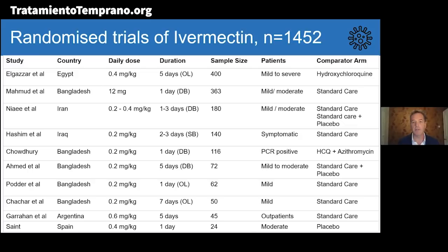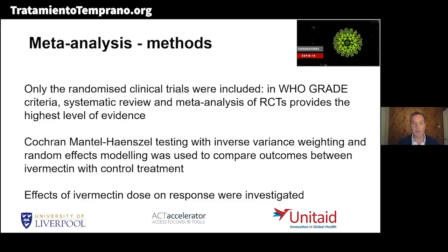A lot of the studies are double-blind, noted as DB in brackets. Some are open-label, some single-blind. Sample sizes range from the highest at 400 down to below 100 for some studies. Patients are mainly mild to mild-to-moderate, with some severe infections. The control arm is generally standard of care but can include hydroxychloroquine or azithromycin. For the meta-analysis, we only included randomized trials, as WHO grading criteria for recommending treatments are based on systematic reviews of randomized trials. We used Cochrane-Mantel-Haenszel testing with inverse variance weighting and random effects modeling, and also looked at dose-response effects.